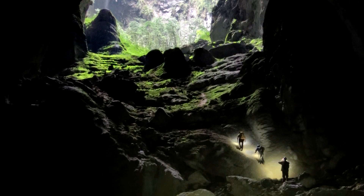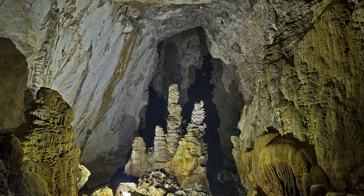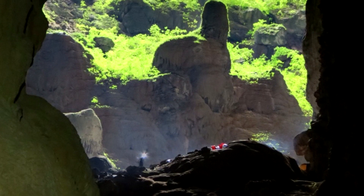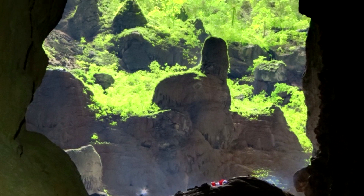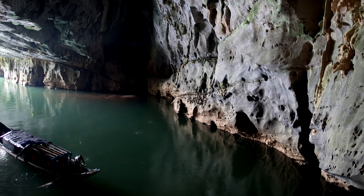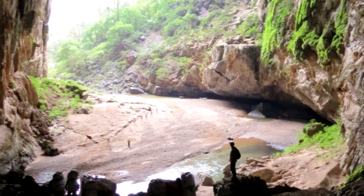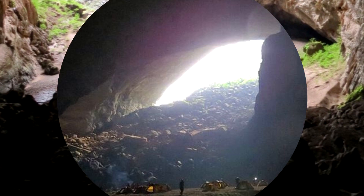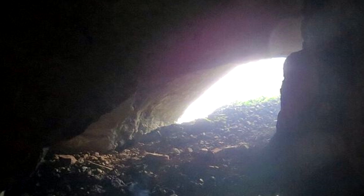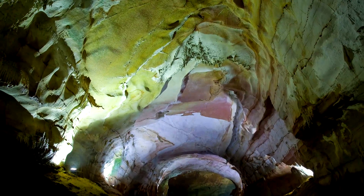It's estimated to be somewhere between 2 and 5 million years old and was formed in soluble limestone. Inside, it runs for around 5.6 miles and features two large sections where the ceiling has collapsed inward, called Dolins. The sun can shine through the Dolins, which has allowed for vegetation and trees to grow inside these sections of the cave. Tourists can visit, but if you want to check out the whole cave, permits for the four-day trip go for $3,000.